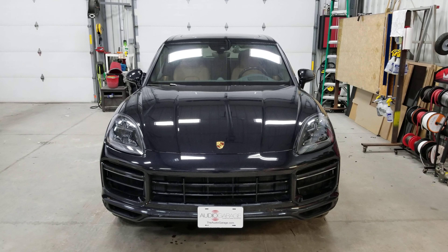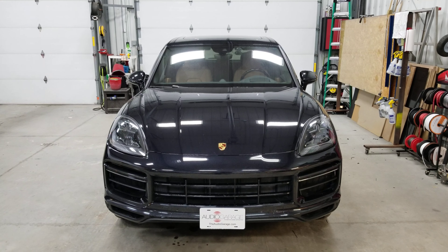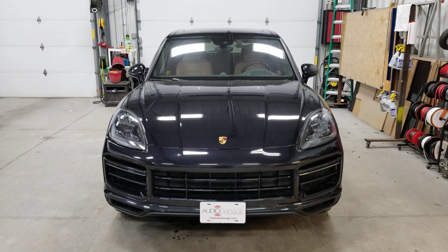Hey everybody, Caleb with Audio Garage here. Got this brand new 2019 Porsche Cayenne Turbo that we just installed a remote start in. I'm going to give you a run through on how this system works.